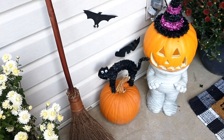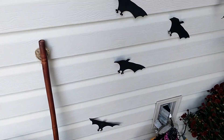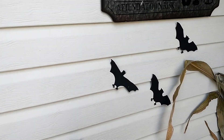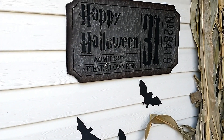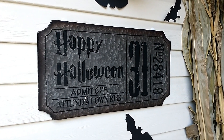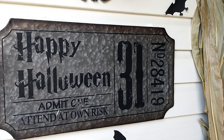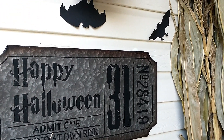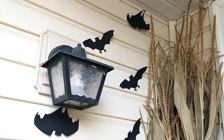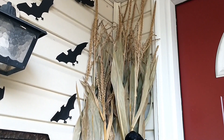Coming up on my porch I have this little witch's broom that I purchased from Goodwill. Here are some little bat cutouts that I purchased from Walmart and I just stuck them on using glue dots. This little Halloween sign — it looks like a ticket stub — I purchased from Goodwill and I believe I paid either $3 or $6 for that. I put the little paper cut-out silhouettes of the bats going up the side of my porch.